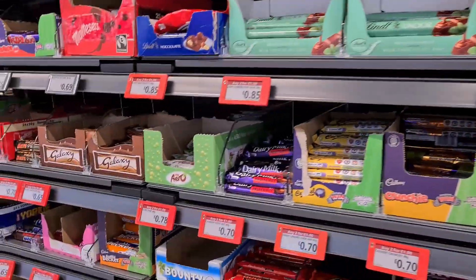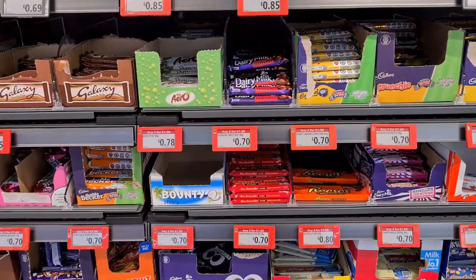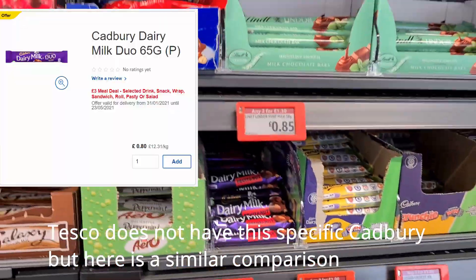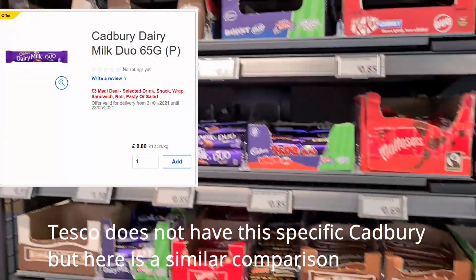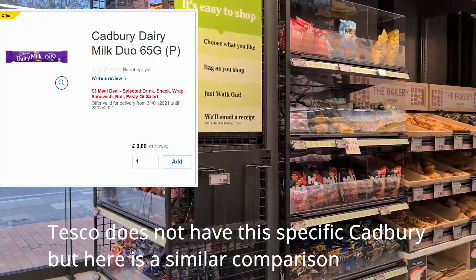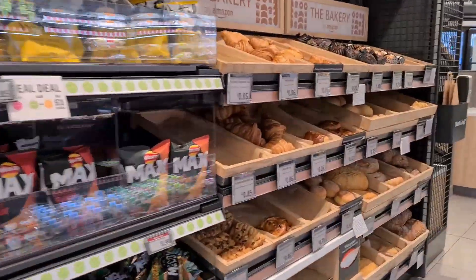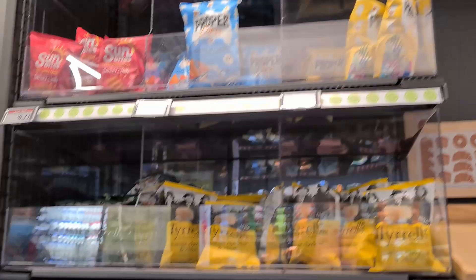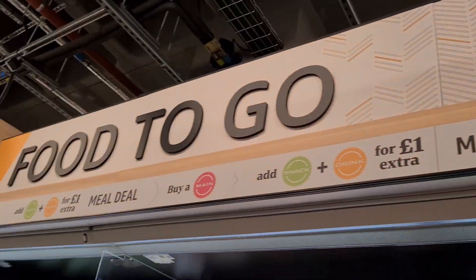How much is a Cadbury? A mini Cadbury is 70p. Here's some bakery stuff. And they have a grab-and-go meal deal — food to go.